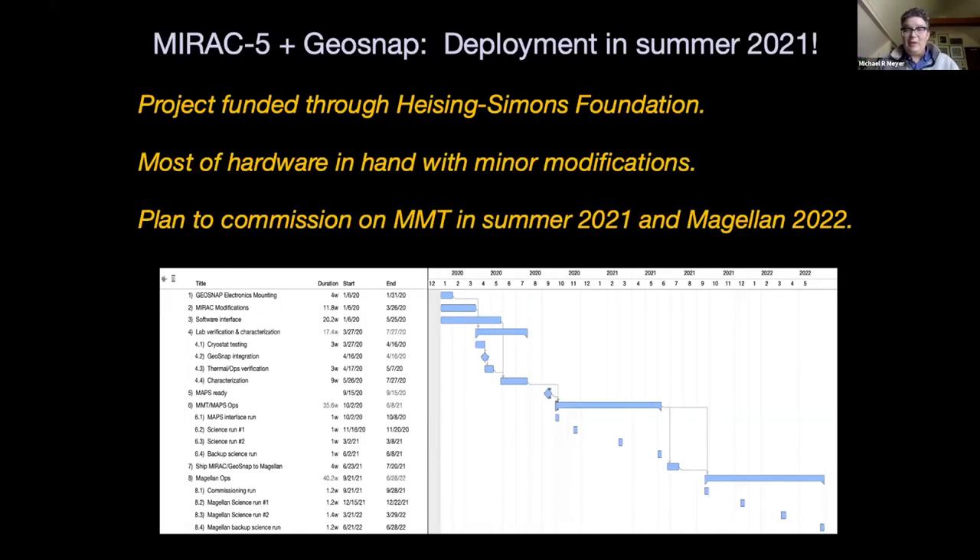The project is now funded. When I spoke about this last year it was not — we received word from the Heising-Simons Foundation that we're fully funded last winter, and we're moving full steam ahead. Most of the hardware is in hand, and the modifications to MIRAC are modest. We've already had the detector in the cryostat last fall, and we have plans to commission on the MMT with the new MAPS adaptive optics system with 336 actuators. There's still a chance we can get on sky in summer 2021 for commissioning, with two science runs planned and then a run to Magellan in 2022 to begin Southern Hemisphere work.